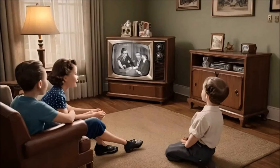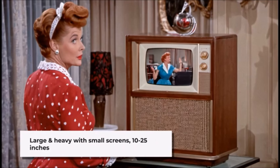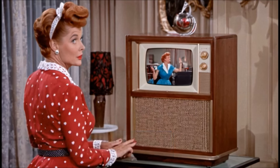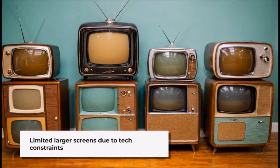These sets featured bulky cathode ray tube (CRT) screens and were often large and heavy compared to modern televisions. Television screens during this time were typically small by today's standards, ranging from around 10 to 25 inches diagonally. Larger screens were less common due to technological limitations and cost.